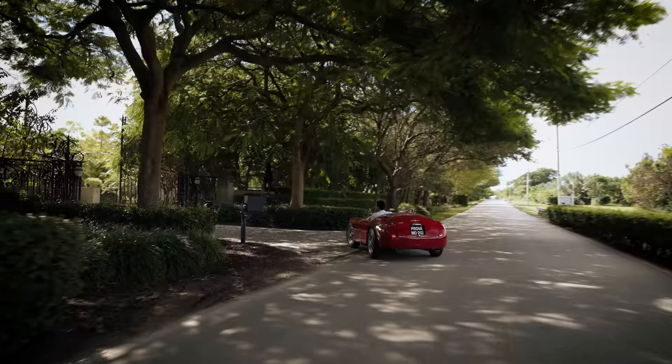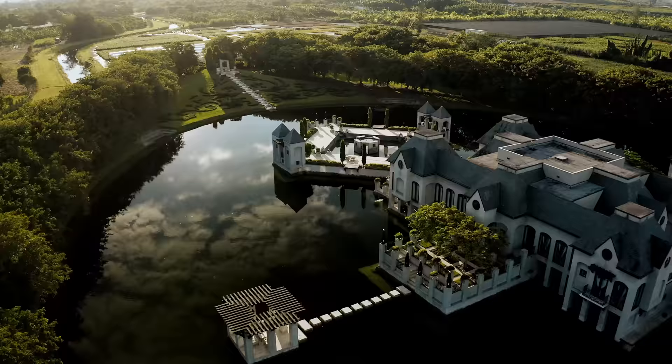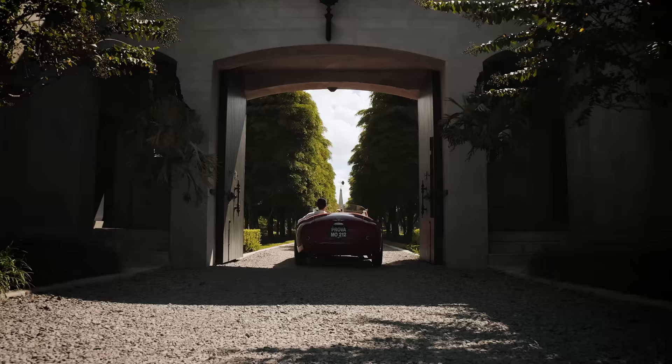What if you can have an exclusive French chateau surrounded by water, replete with modern amenities, world-class architecture, and just a 35-minute drive from Miami International Airport and the beautiful Florida Keys?